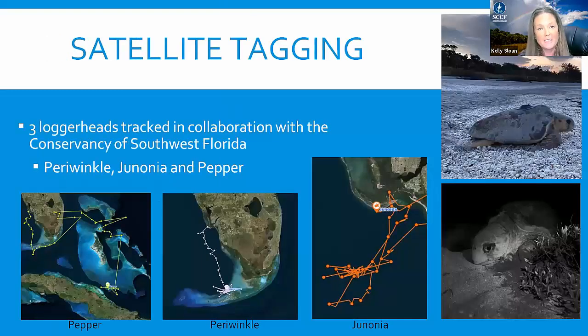We had a chance to put three satellite tags on loggerheads this year for the first time ever on Sanibel. Their names were Periwinkle, Genonia, and Pepper. After she nested, Pepper actually went down through the Keys and into the Bahamas and settled off the coast of Cuba — we think her foraging grounds are down there. Periwinkle bee-lined it down to the Keys after she was finished nesting — those are her foraging grounds. Unfortunately, Genonia stopped transmitting before she made her post-season migration, so we won't find out where she goes for her foraging time.